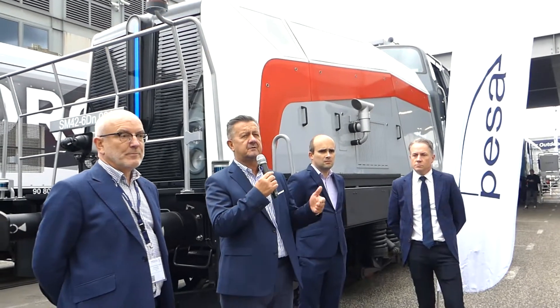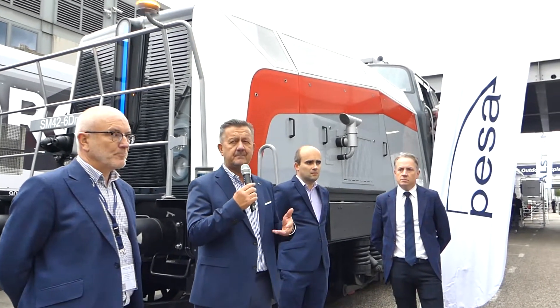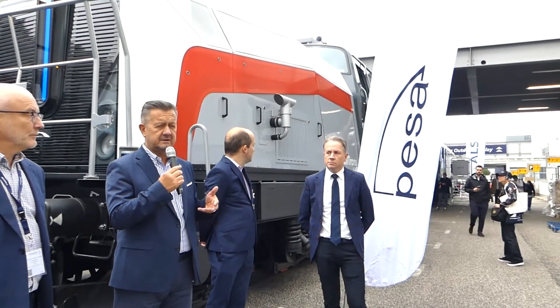The operator is called a full remote controller — he maneuvers the locomotive from outside. So that's very important. It's supposed to be very efficient, and it's obviously a new step for alternative and remotely controlled equipment.